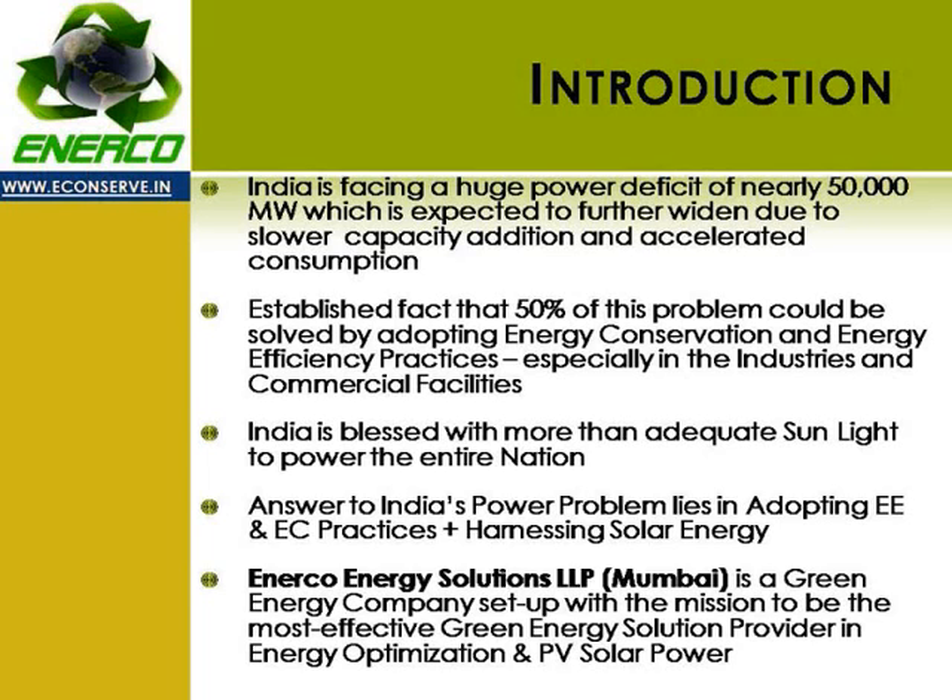Further, India is blessed with excellent sunlight to power the entire nation. It is thus no rocket science that the answer to India's power problem lies in adopting energy efficiency and conservation practices and harnessing solar energy.